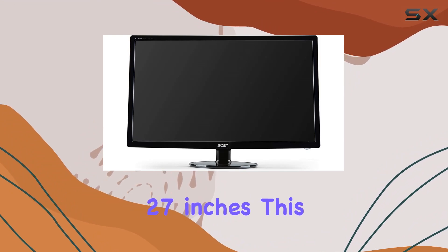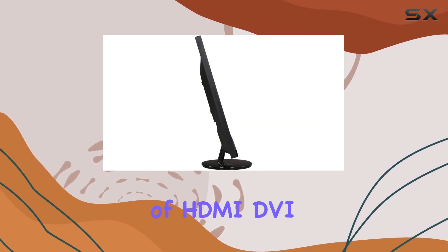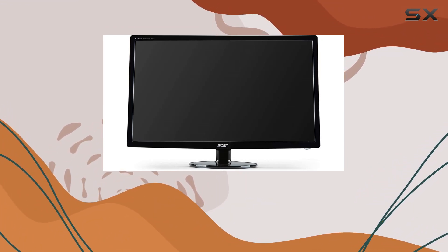Measuring at 27 inches, this anti-glare LED monitor provides a comfortable viewing experience, reducing eye strain. The inclusion of HDMI, DVI, and VGA inputs offers versatility and connectivity, accommodating various devices seamlessly.